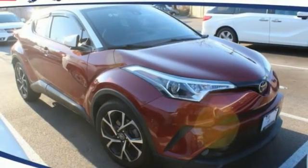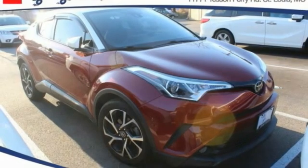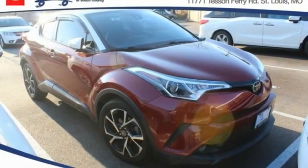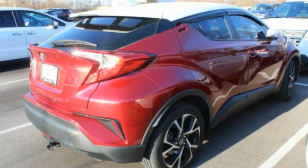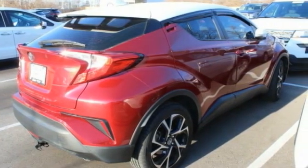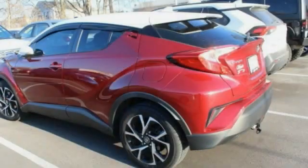A ride in a 2018 CHR. The Toyota CHR's fresh design makes it stand out in the crowd and the interior oozes with style. The CHR handles like a race car and has all the safety features you'd expect from a Toyota vehicle.